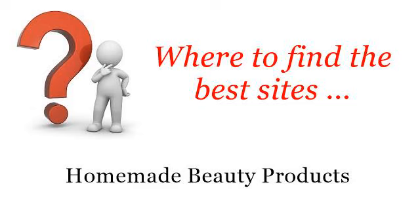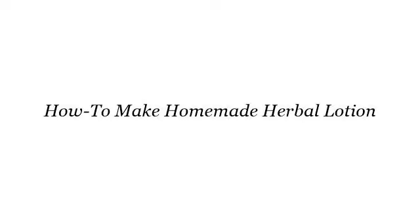Where to find the best sites for homemade beauty products. Howdy. Here you will find where to solve your questions about how to make homemade herbal lotion. These are the best resources we could find on the web.